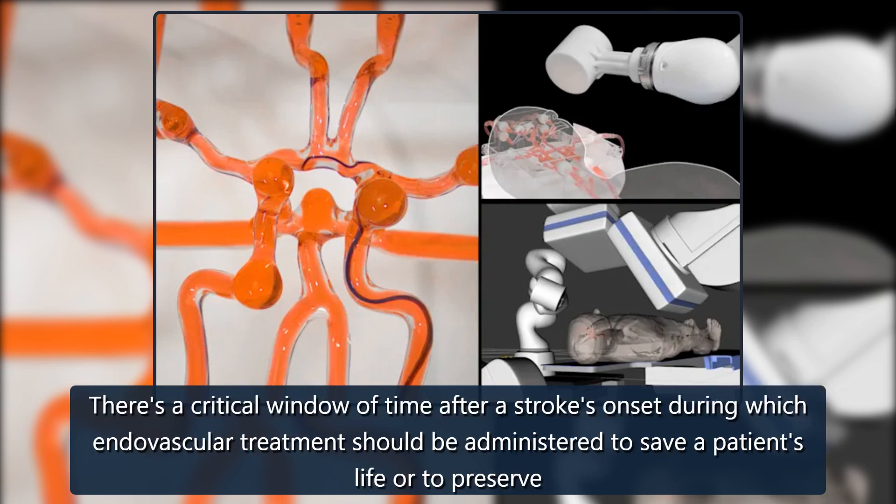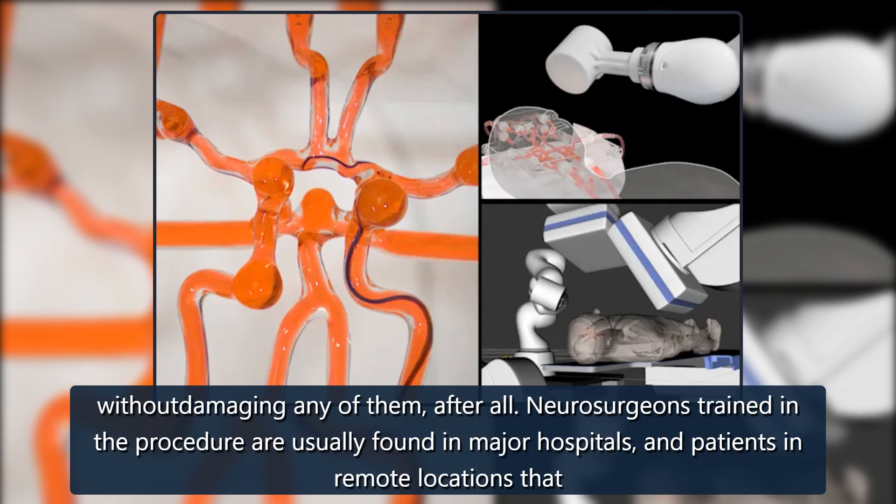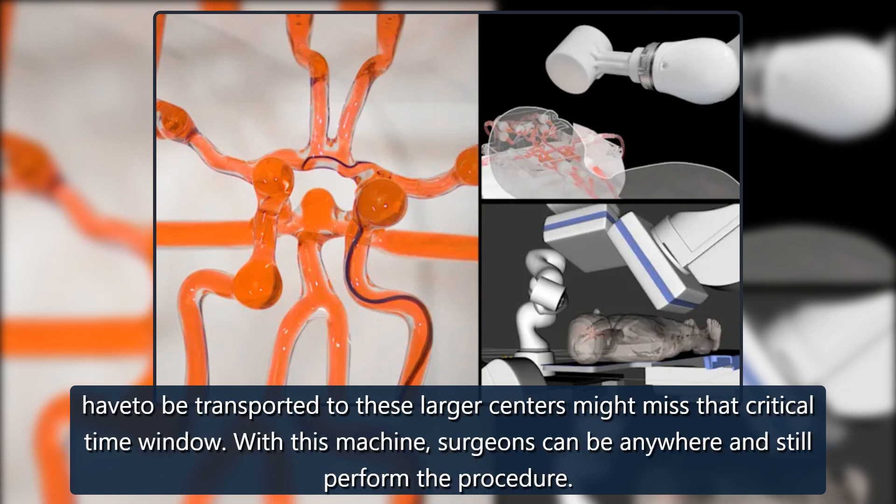There's a critical window of time after a stroke's onset during which endovascular treatment should be administered to save a patient's life or to preserve their brain function. The procedure is quite complex and takes years to master — it involves guiding a thin wire through vessels and arteries without damaging any of them. Neurosurgeons trained in the procedure are usually found in major hospitals, and patients in remote locations who have to be transported to these larger centers might miss that critical time window.